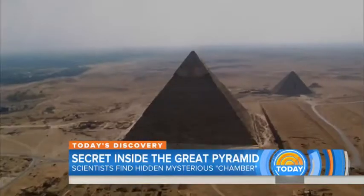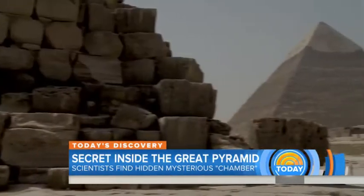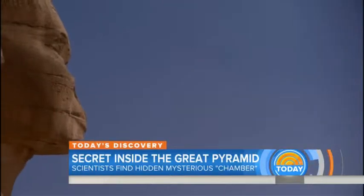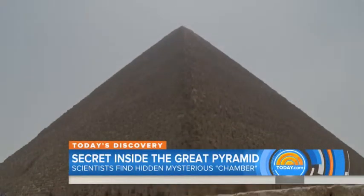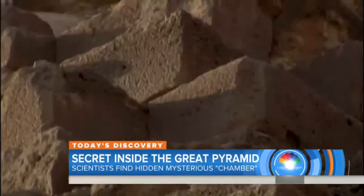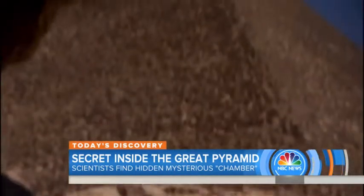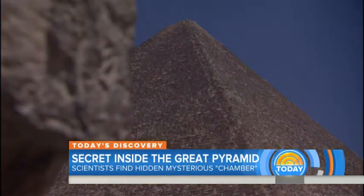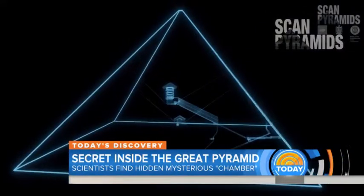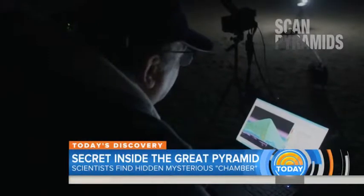For more than 4,000 years, Egypt's Great Pyramid of Giza has stood as a dazzling feat of architectural genius — an object of mystery and intrigue, a riddle etched in stone. How was it built, and could anything else lie hidden within its ancient walls? Now an intriguing new discovery has been made in one of the world's oldest structures.